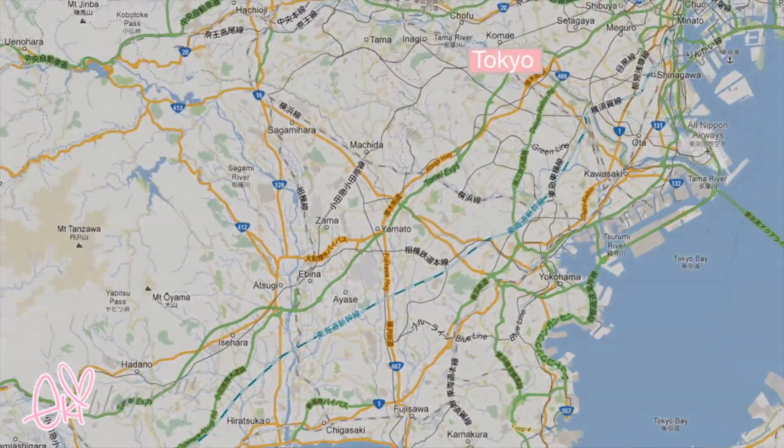Hi everyone, it's Eki here. It's been a while. Today I wanted to update you guys on what I have been doing. I have been in Japan, trying to showcase what it is like here — all the stores, food, and things like that. So today I made a video of little clips from what I've done so far. It's about two or three weeks worth of clips, so enjoy the video!